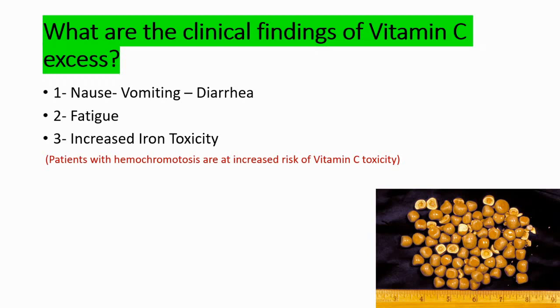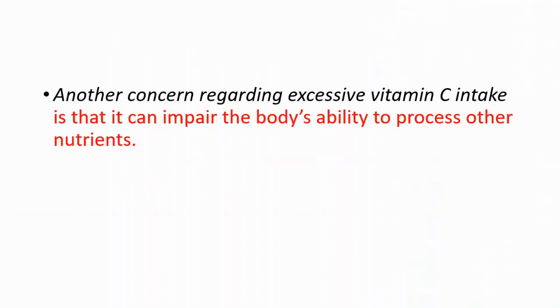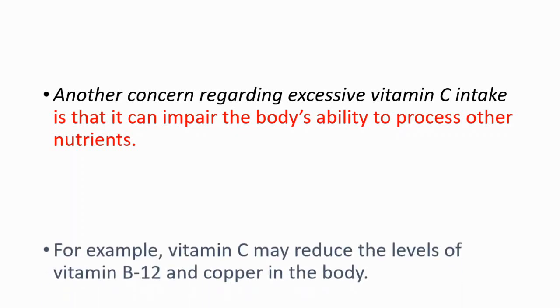Increased iron availability is specifically important in hemochromatosis, which we will talk about in a moment. Another finding you are going to see is calcium oxalate kidney stones. Another concern regarding excessive vitamin C intake is that it can impair the body's ability to process other nutrients.